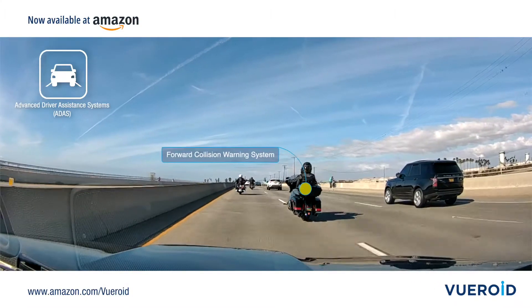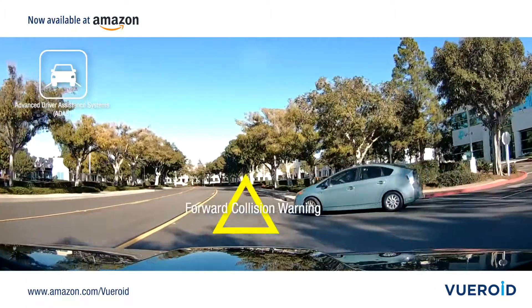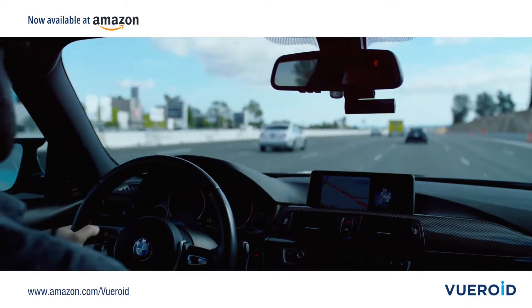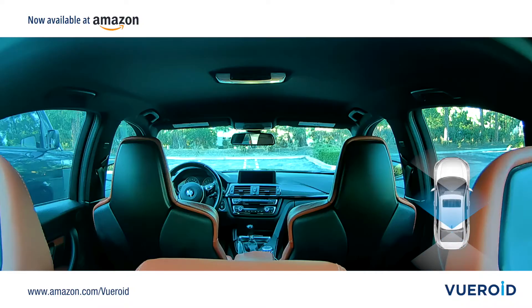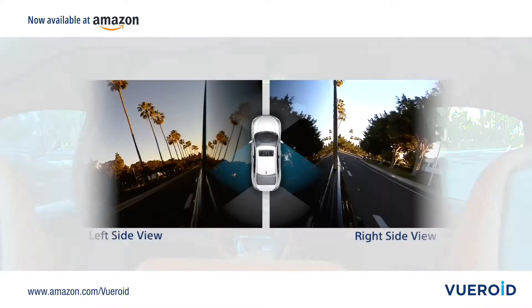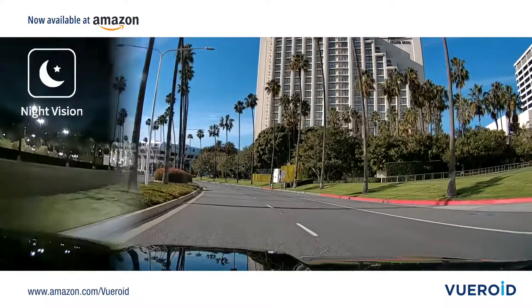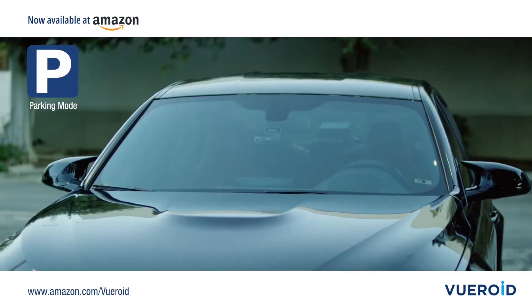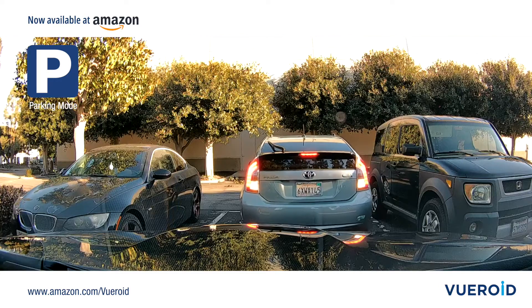Viewroid uses the latest in driver assistance technology to keep you, your car, and your passengers safe. With the ability to record front, rear, in-cabin, and external angles, with superior video quality in both day and night. The Dashcam System even offers protection when you aren't in your car, with Parking Mode.